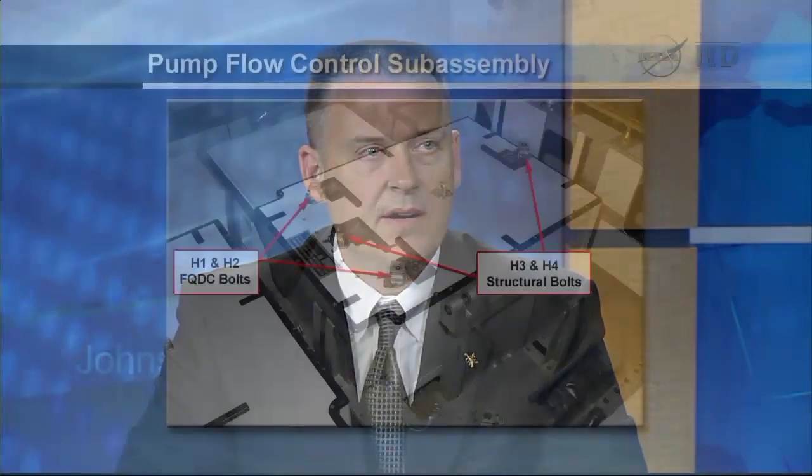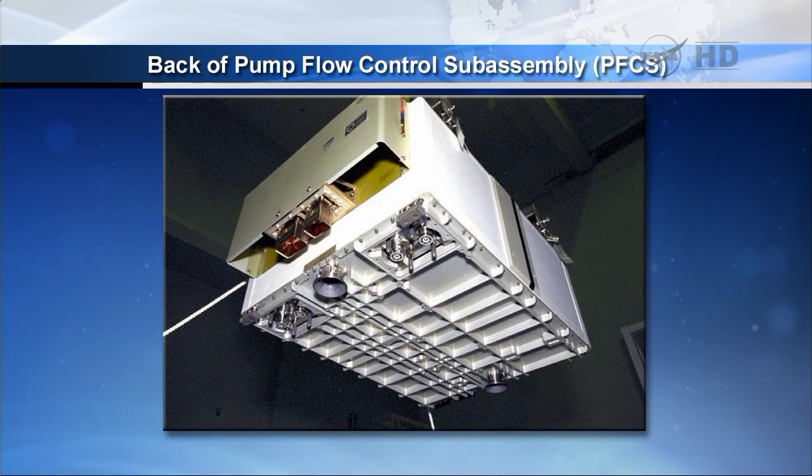They will also look up under the box to make sure that there is nothing anomalous or anything that could provide some insight as to where this leak might be originating from. That's the box in question, and if you see there on what's depicted as H1 and H2, those are the two bolts that will release the quick disconnects — those are what interface the ammonia system to the pumps inside that box and provide the flow through the integrated electronic assembly and radiators. The other two bolts, H3 and H4, are the structural bolts which hold it down into the bay. The next graphic provides a nice view of the underside of the box — it's aluminum structure — and the two conical cones are the two structural bolts, and you can see the QDs towards the front of the picture on either side.